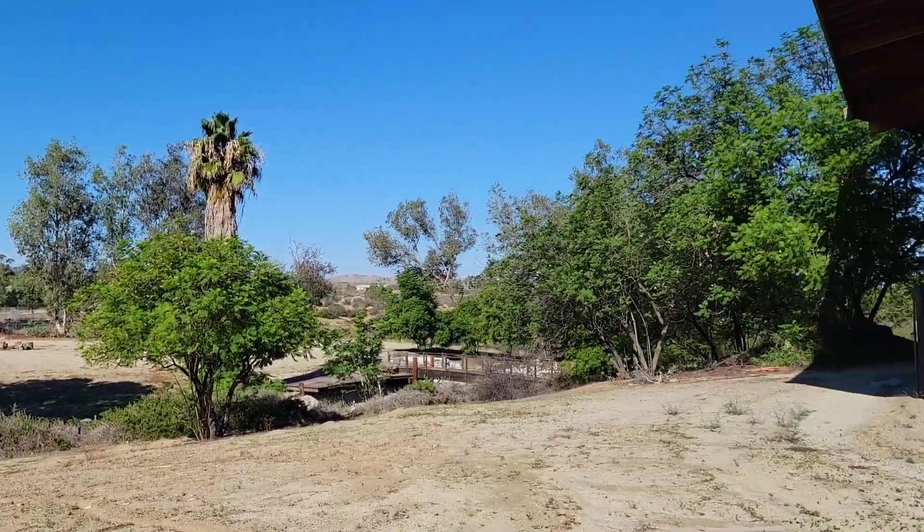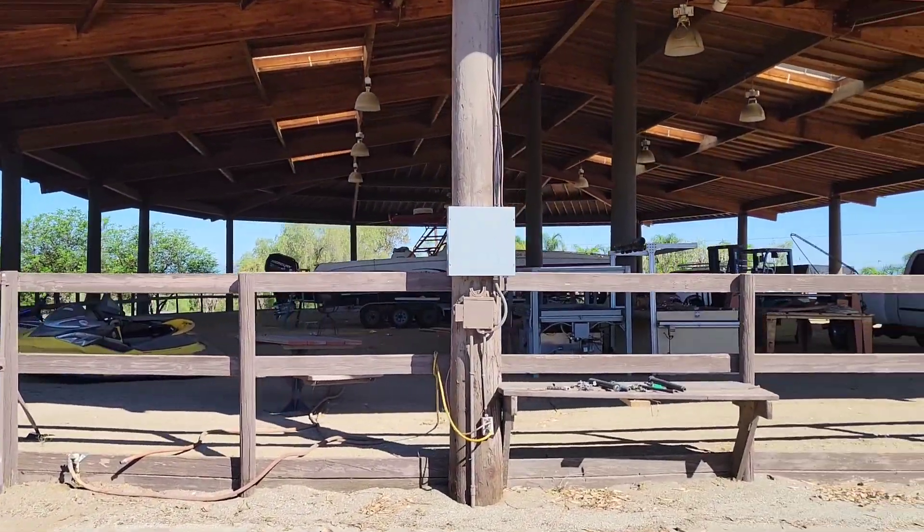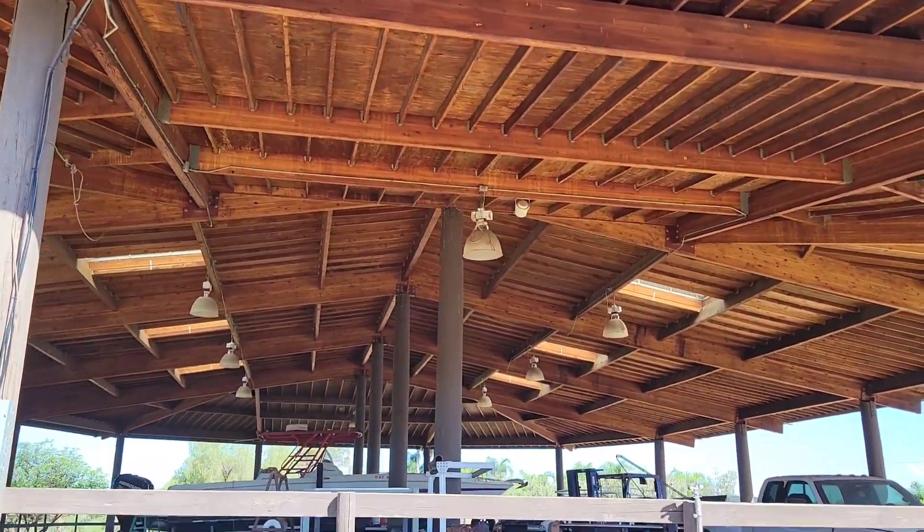JP is the only one who can bring you all the inventory. Give me a call. You want to see this property, you want to buy this property, you want to see another property — just call.